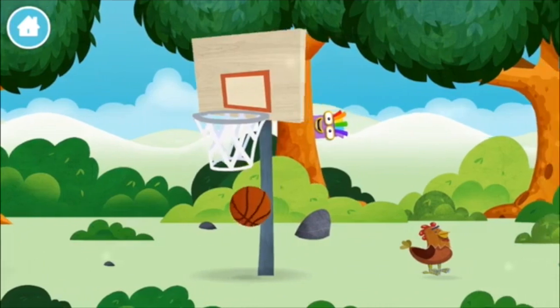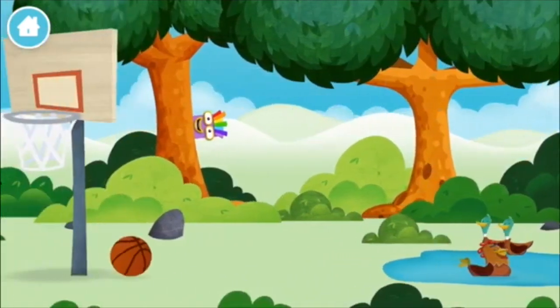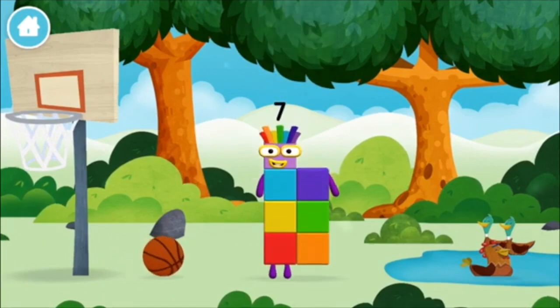A basketball. A chicken. You've found a number block!